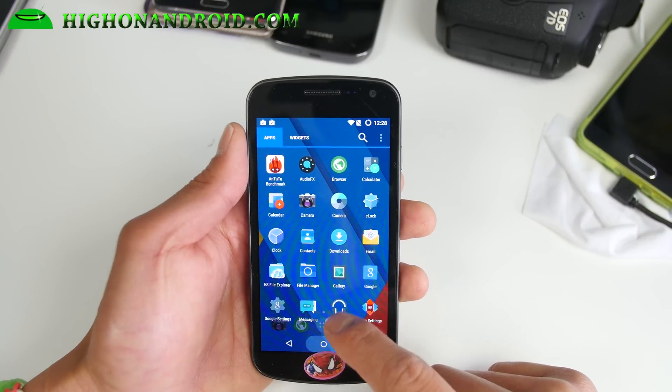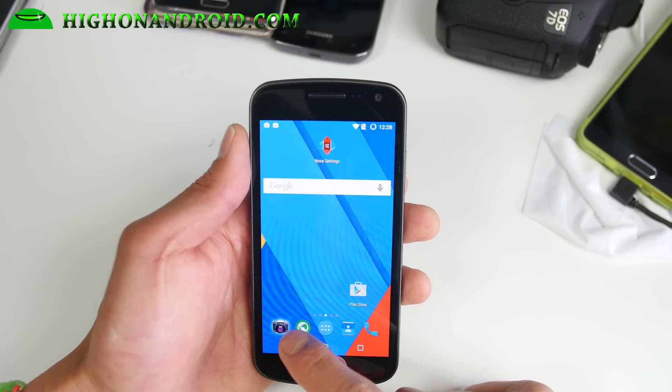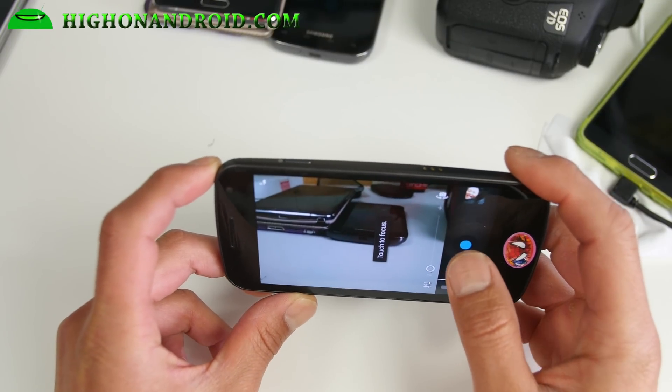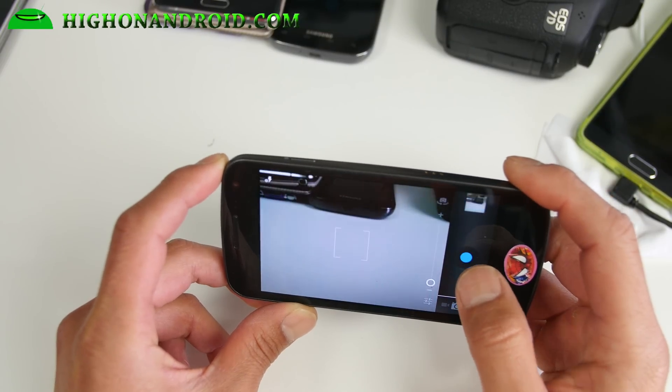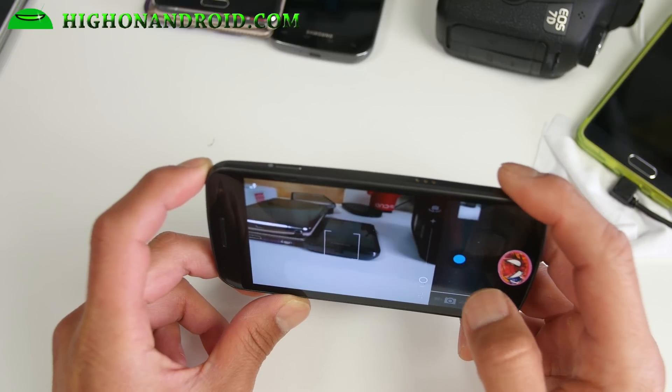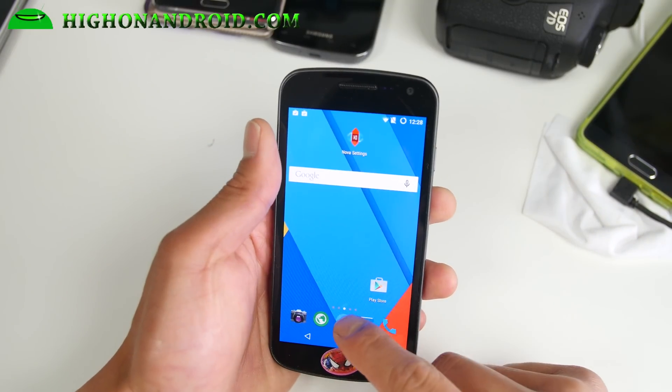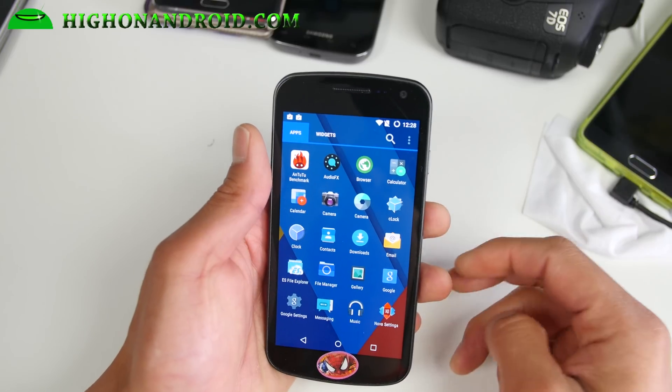That's almost an improvement of 100%, or twice as fast. This ROM actually comes with an older camera for the GSM and Verizon version, so you get the nice camera working — it actually works flawlessly with the older camera. You can also download the Google Camera off the Play Store if you want, so you'll have two cameras.